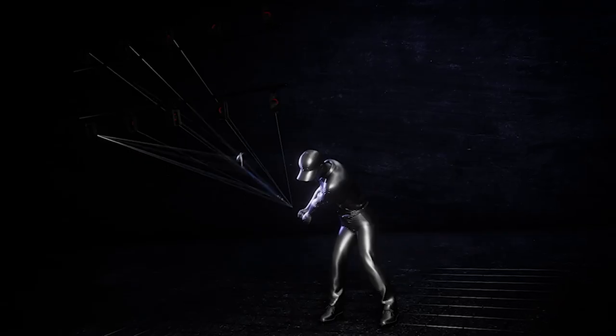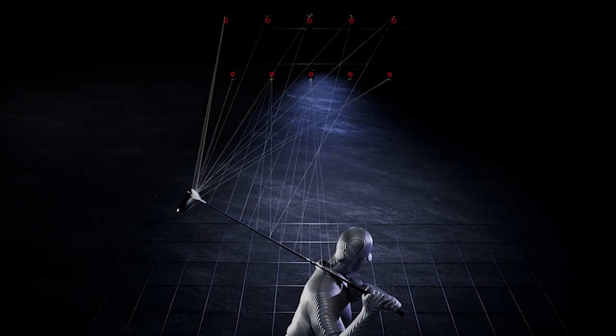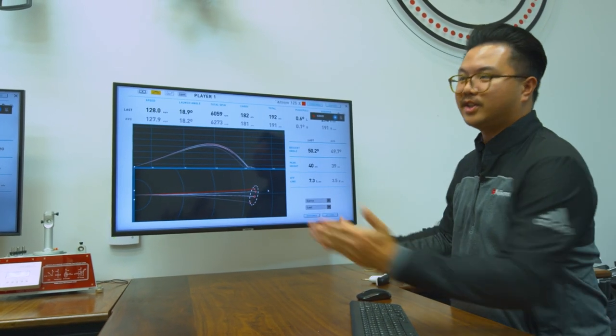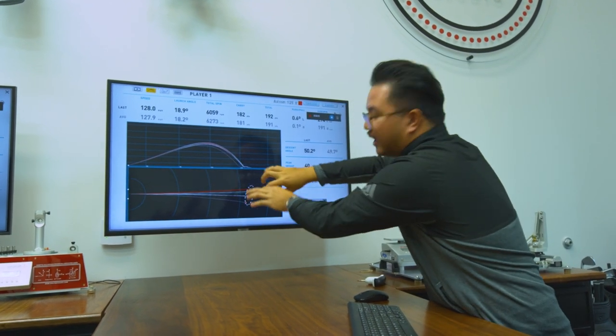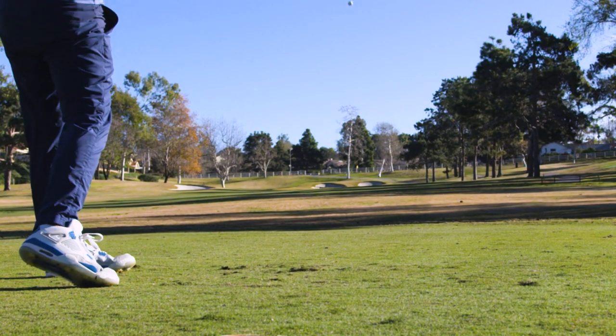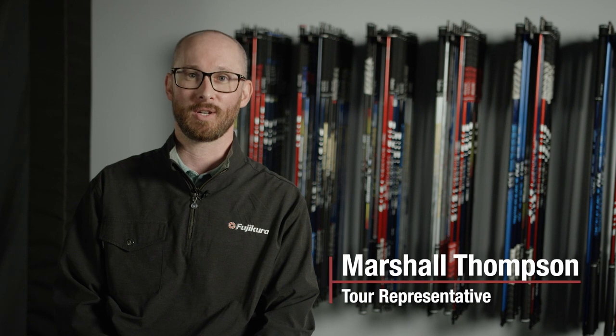We use a proprietary 3D motion capture system and various launch monitors. We're getting a lot of data analytics from our ENZO 3D high-speed motion capture camera system. We make sure that our products are doing what they're supposed to do in terms of ball flight, launch, speed, and center-face impact location. So the testing part is one of the most important processes that we do here at Fujikura.